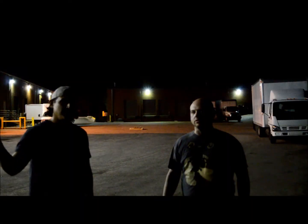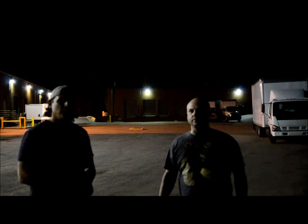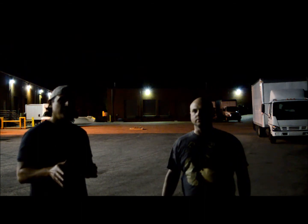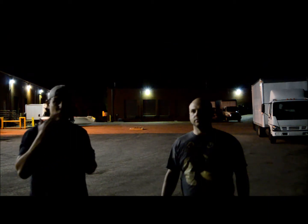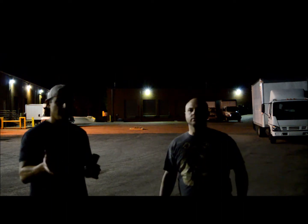Hey everybody, this is Brian from Light Junction, and this is Allen. We're shooting a video tonight and we're going to compare the difference between lumen output and beam distance. Just because the lumen output is greater doesn't mean the light is better for the application you're going to use it for.